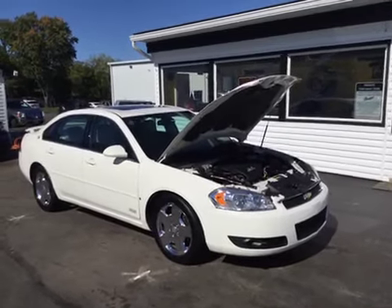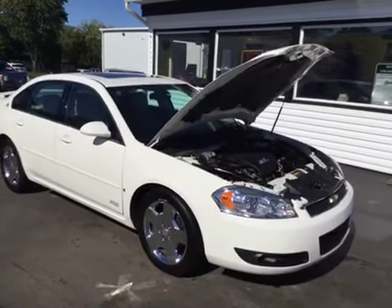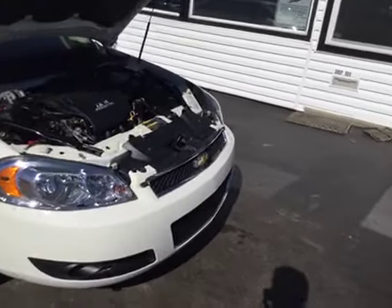Hello and welcome to Midtown Auto Center. My name is Justin and today I'd like to thank you for taking a look at our 2008 Chevy Impala SS with only 78,000 original miles. This is a clean Carfax — no flood damage or frame damage on this vehicle whatsoever.